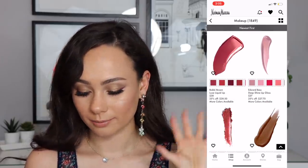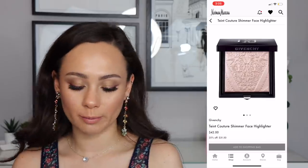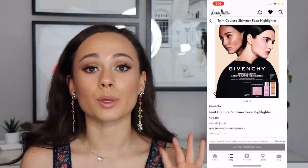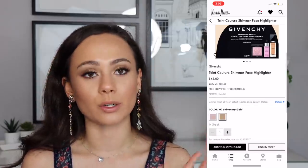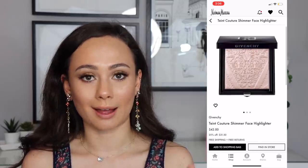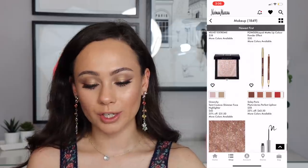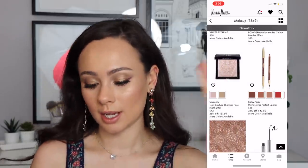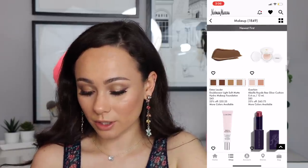The Givenchy Teint Couture Shimmer Face Highlight is $31 — these are beautiful highlights. Shimmery Gold is really pretty and Shimmery Pink is catching my eye. I used to not like pink highlights but I kind of like them a little bit more now. $31 is a great deal for this beautiful luxe highlighter.